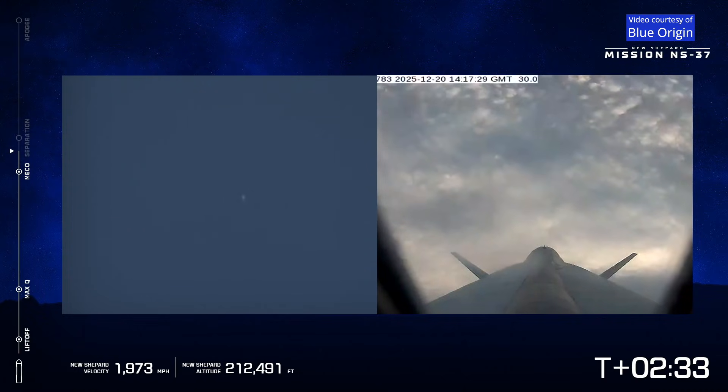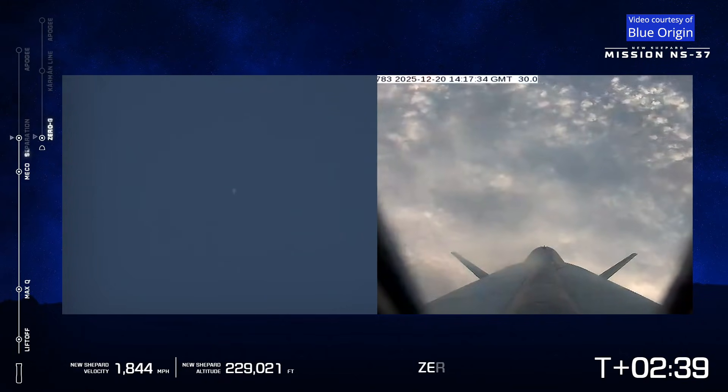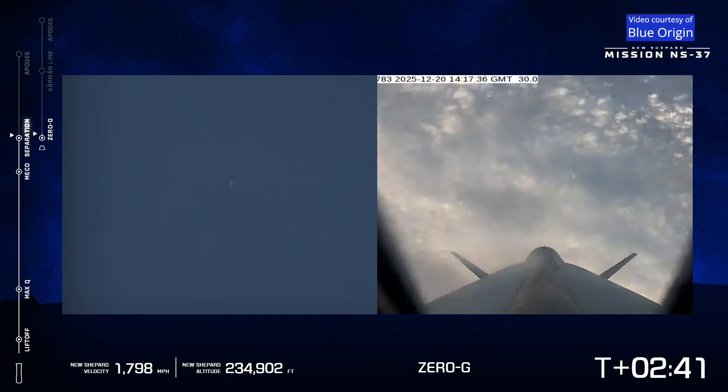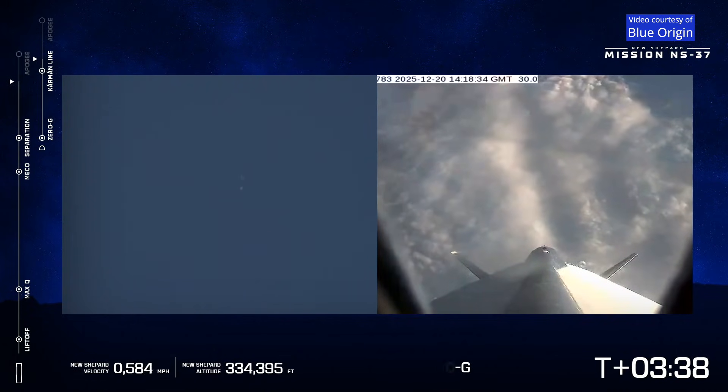It's a very clear day in west Texas, which is why our long range cameras there on the ground — on the left side of the screen you're seeing the clear shot of the booster. There's separation. Passing the Kármán line. There they are, they've crossed into space.